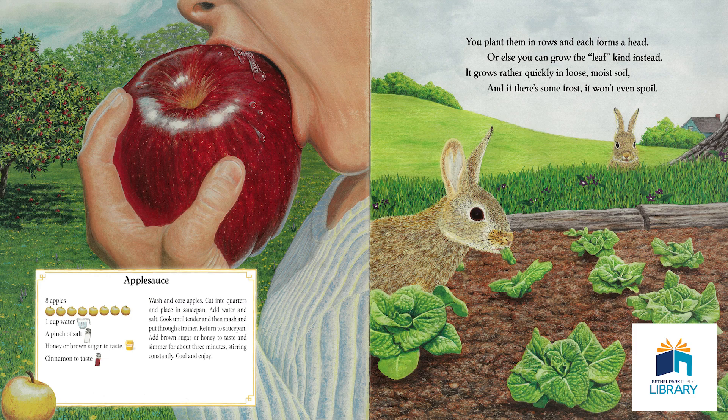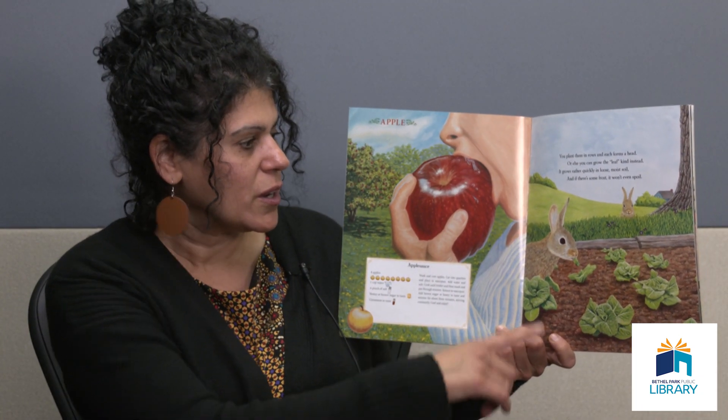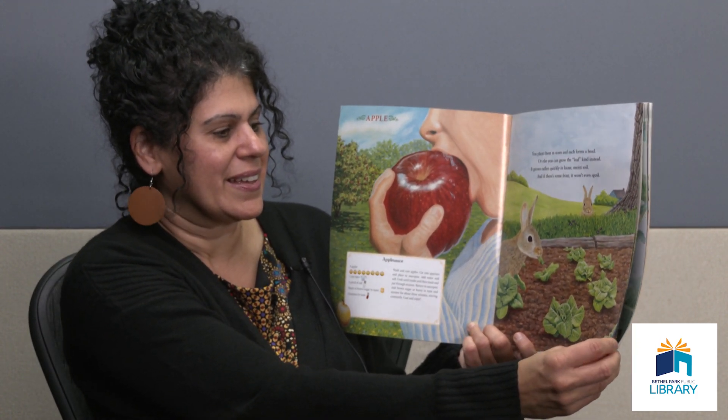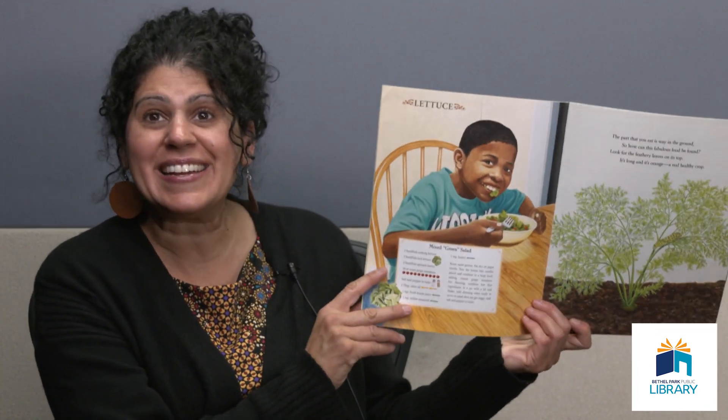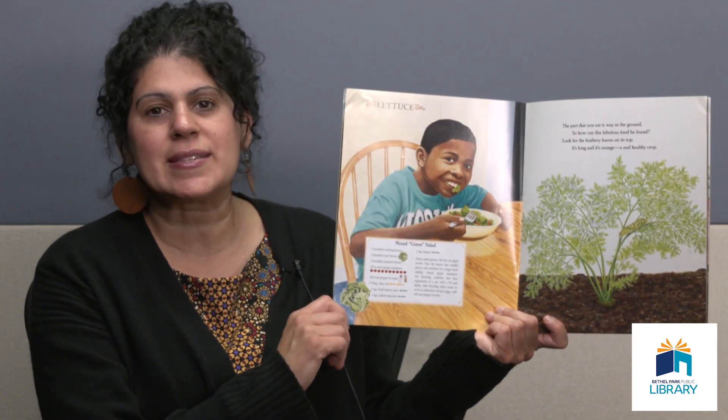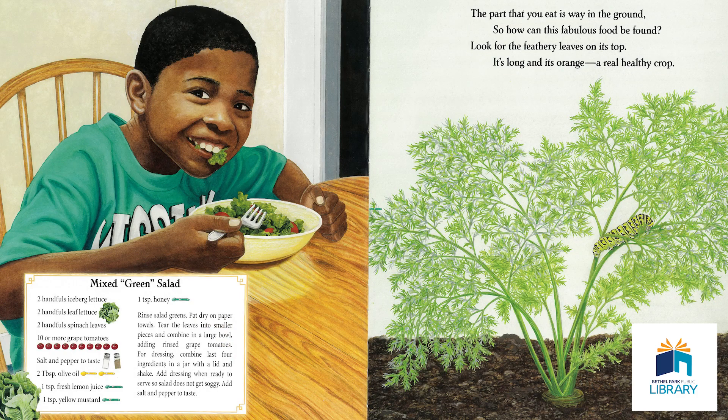You plant them in rows and each forms a head, or else you can grow the leaf kind instead. It grows rather quickly in loose, moist soil. And if there's some frost, it won't even spoil. And here's another clue — rabbits like it. That's right, it's lettuce. You can eat lettuce so many different ways. There are so many delicious salad varieties out there. Here's one for a mixed green salad, a recipe on this page. Great job, let's keep on going.